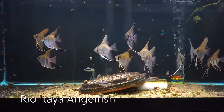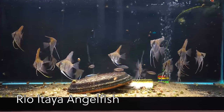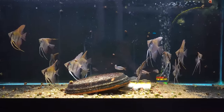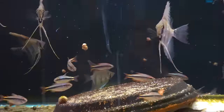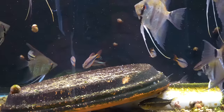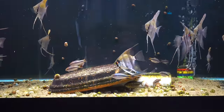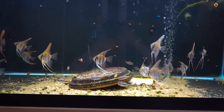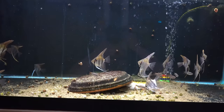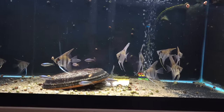These are the angelfish from Rio Itaya — a nice wild type angelfish, locality specific. And they're in there with Imperial Lapis Tetras — blue with nice red on the fins and a bold black stripe. There are also a few sailfin characins underneath, but the stars of this tank are these Rio Itaya angelfish. They're doing fantastic for us; I think they'll thrive for you.